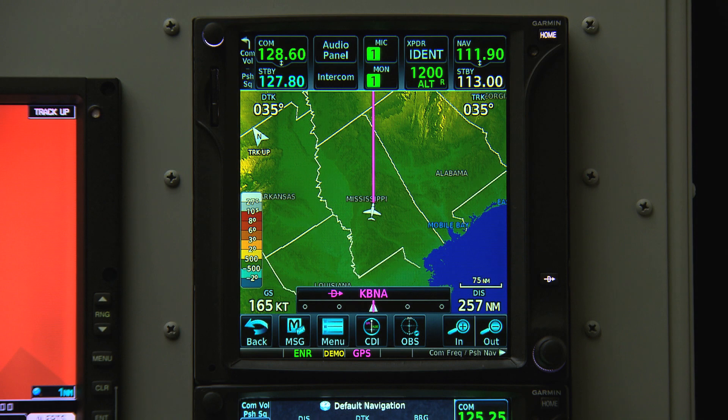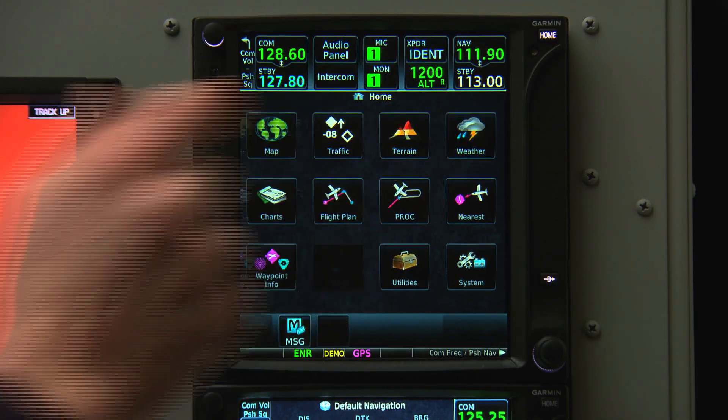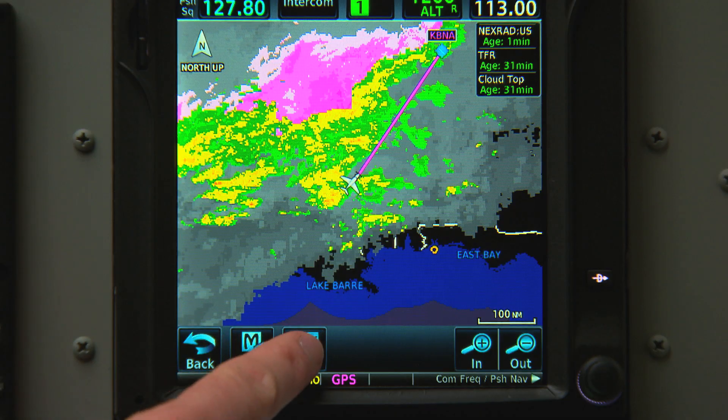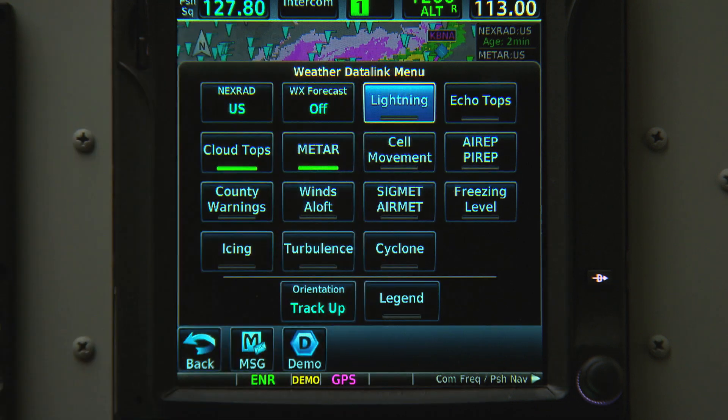To access weather data, select Home and then Weather. Here we can view radar and satellite maps centered on our current position. We can also view METARs, lightning data, and a wealth of other helpful data.